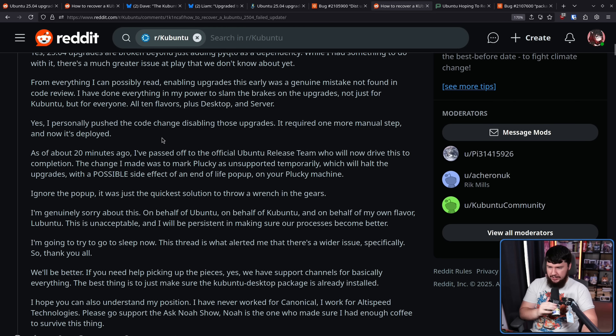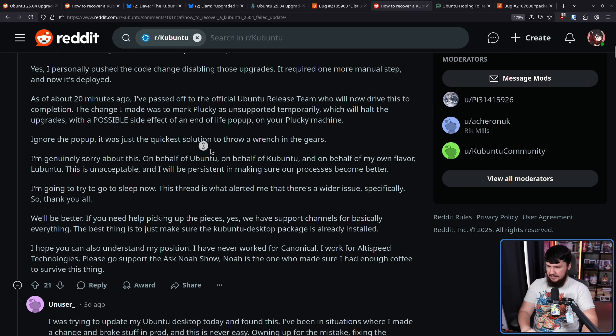'I have done everything in my power to slam the brakes on the upgrades, not just for Kubuntu, but for everyone — all 10 flavors plus desktop and server.' At least as of the time of recording, you cannot upgrade Ubuntu. You can install 2504 as a clean install, but you cannot go through the upgrade process on anything just in case something else is broken. 'Yes, I personally pushed the code change disabling those upgrades. I've passed off to the official Ubuntu release team who will now drive this to completion. This is unacceptable and I'll be persistent in making sure our processes become better.'